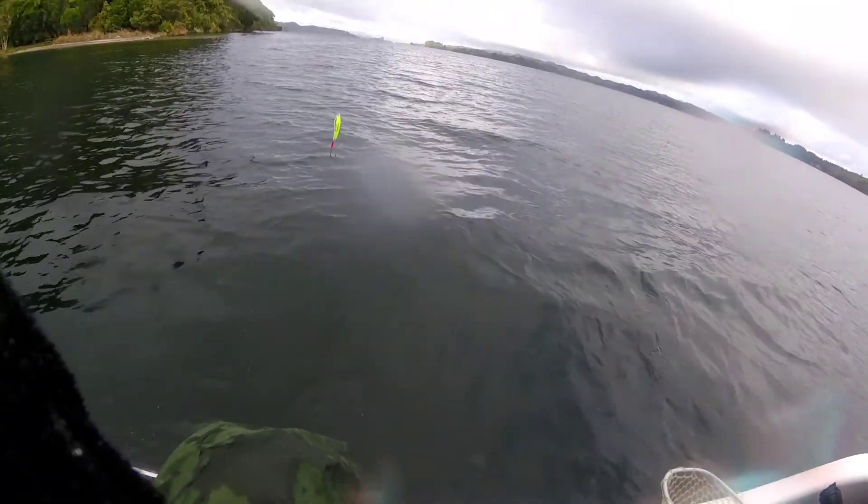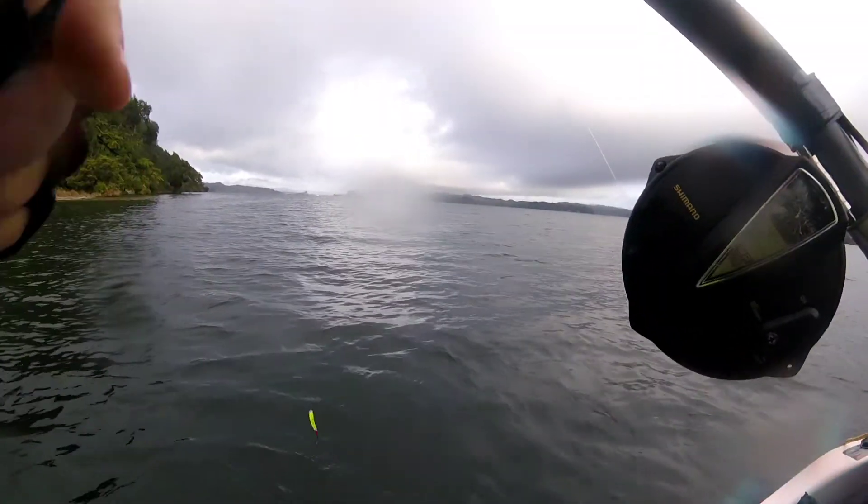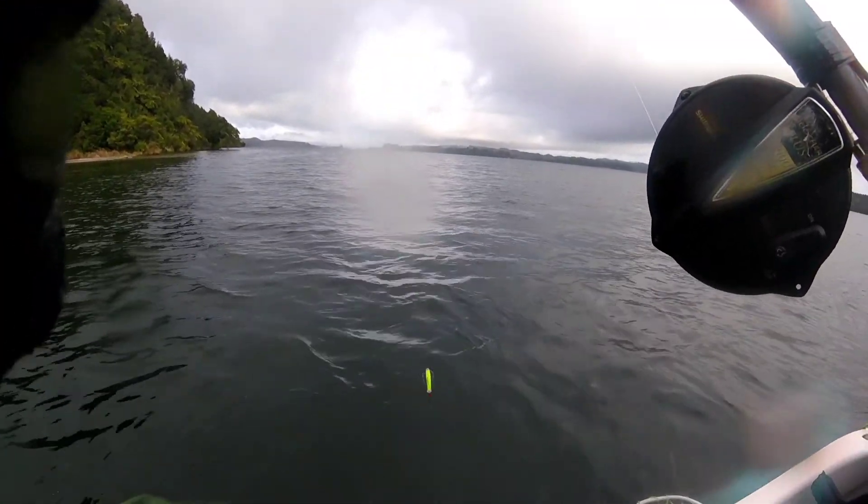Look at that — it's through the lure, check that out! Wow, that's lucky. No matter what, it's in the ski. So that's a good start for the day — woohoo, look at that!